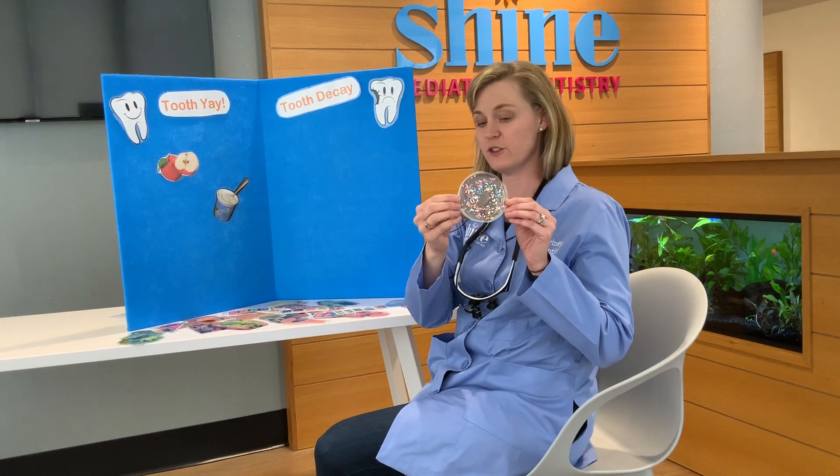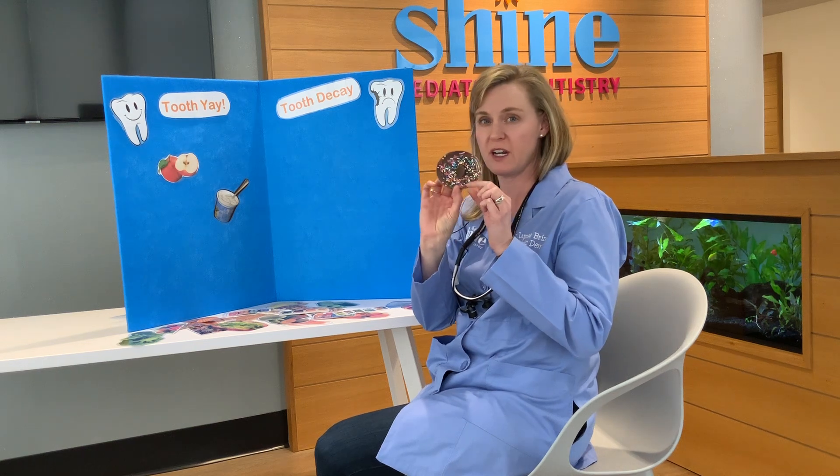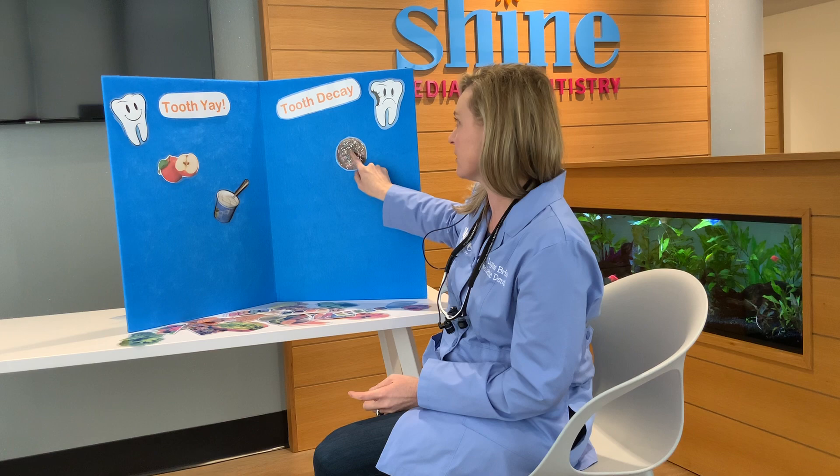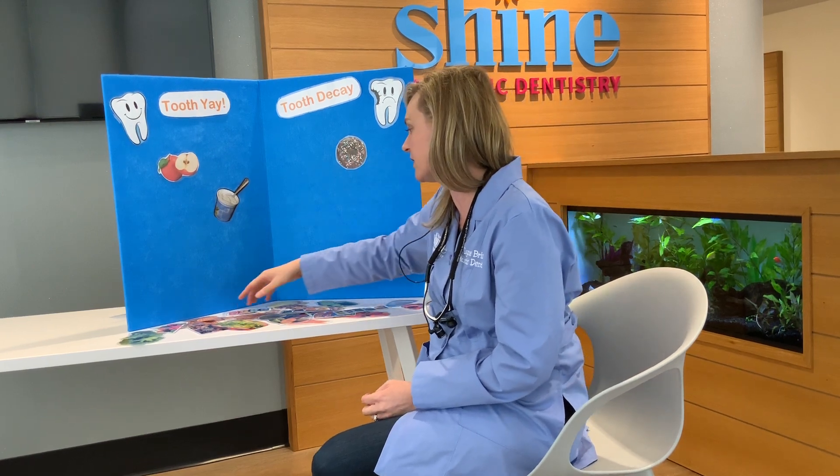What's this? Looks like a donut. Donuts are full of sugar and they kind of stick to your teeth, so that's gonna go under tooth decay. Not so great for your teeth.